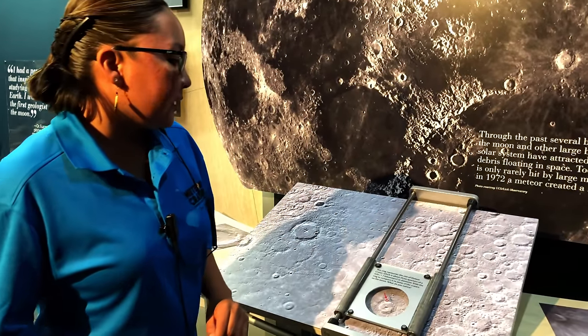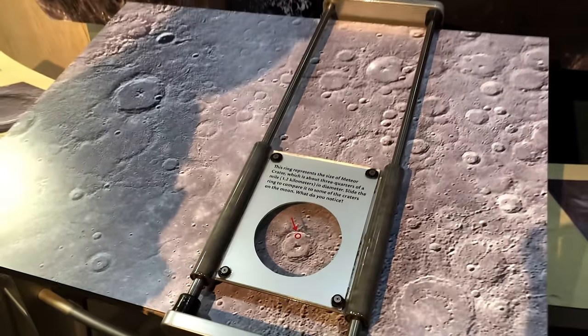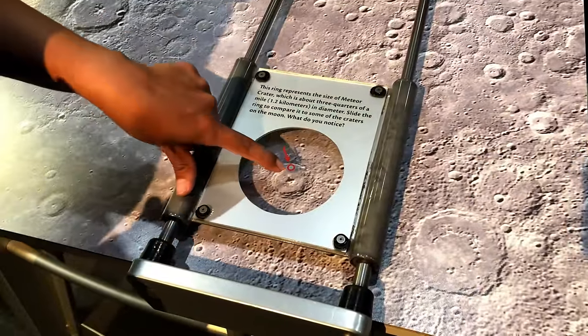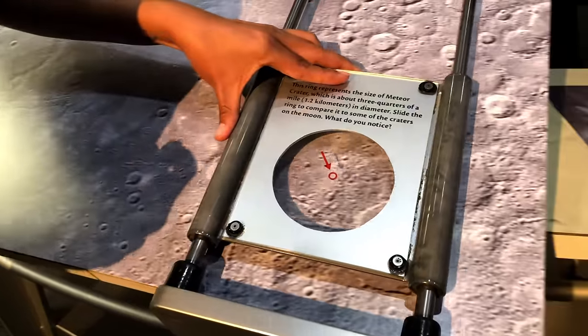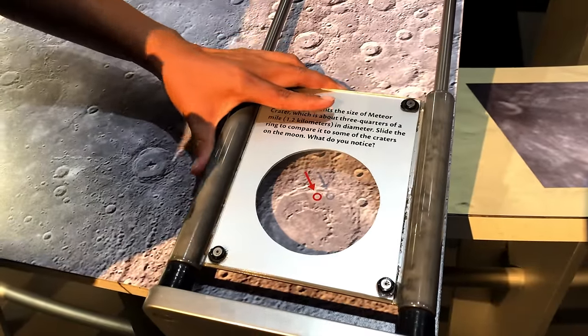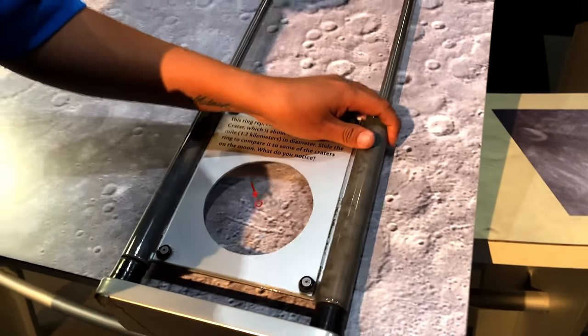This display shows how large our crater is compared to other craters on the moon. These circles represent craters, and this red circle represents our crater. You can see how small our crater is compared to the huge ones on the moon, and looking through that telescope you can see some of those craters on the moon as well.